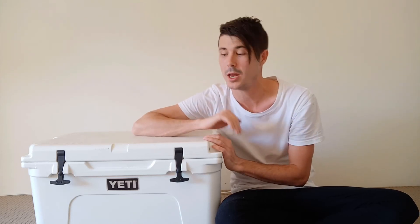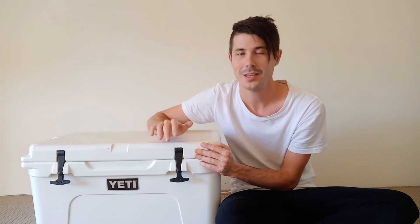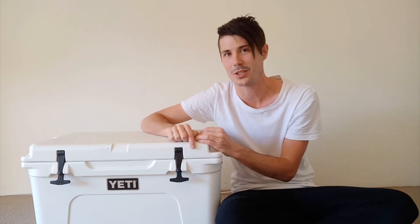Thanks so much for tuning in. I'm now going to link up to two videos that I did: one on the problems with Yeti coolers — so before you go ahead and invest money, it's important that you know these coolers aren't perfect and have some issues — as well as the best things about Yeti coolers and why I love this cooler so much. Thank you so much for tuning in, don't forget to subscribe, and until next time, stay cool.